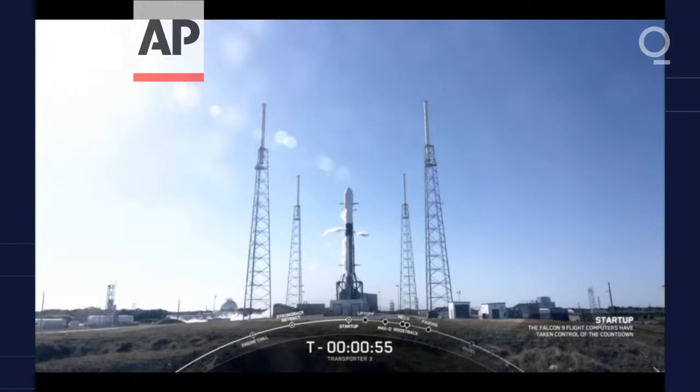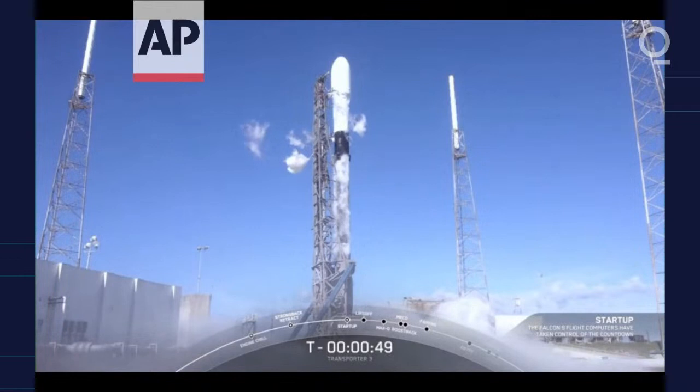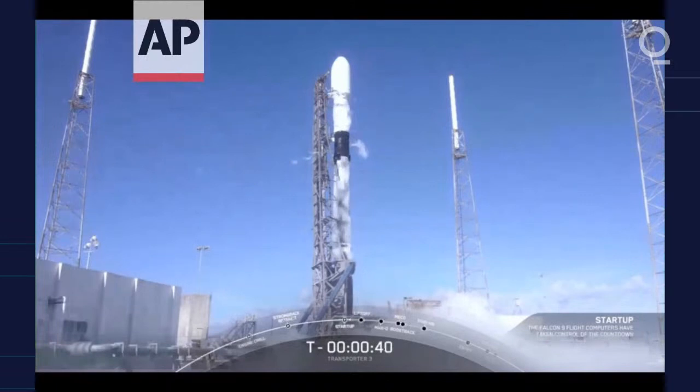Falcon 9 is in startup. There's that call-out. Falcon 9 is in startup. At this point in time, stage one and stage two are beginning to pressurize for launch. Launch director: go for launch. And there was our final go for launch today from our launch director.